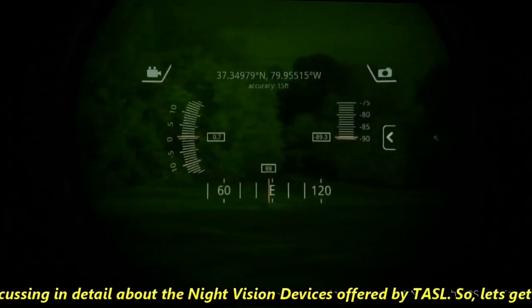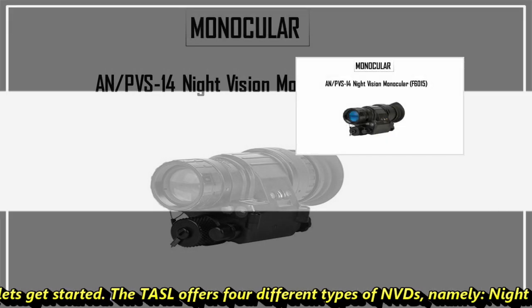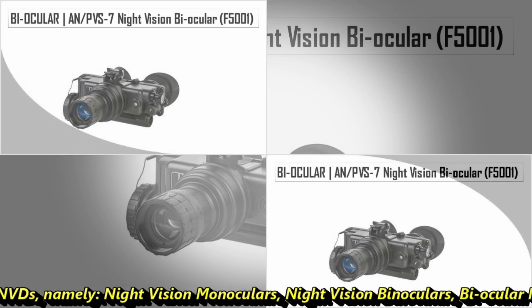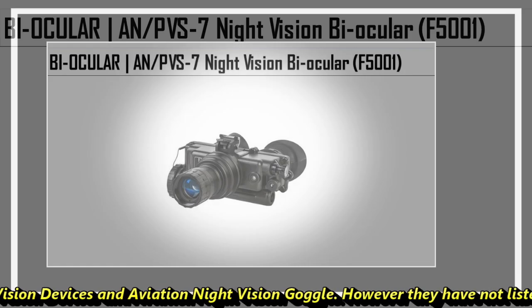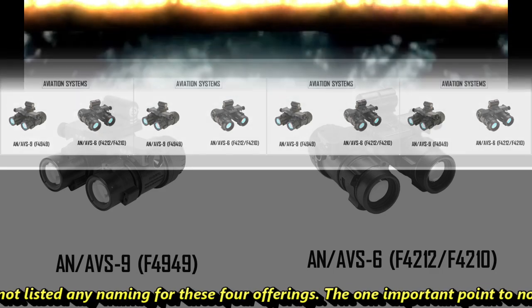TASL offers four different types of NVDs, namely night vision monoculars, night vision binoculars, biocular night vision devices, and aviation night vision goggles. However, they have not listed any naming for these four offerings.